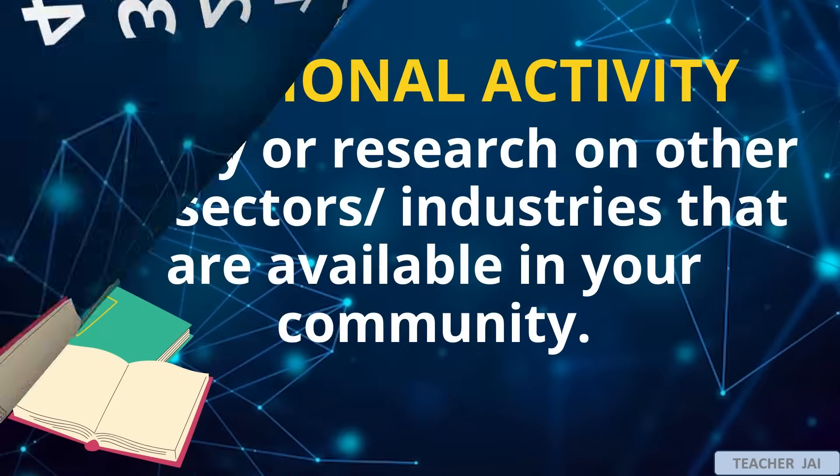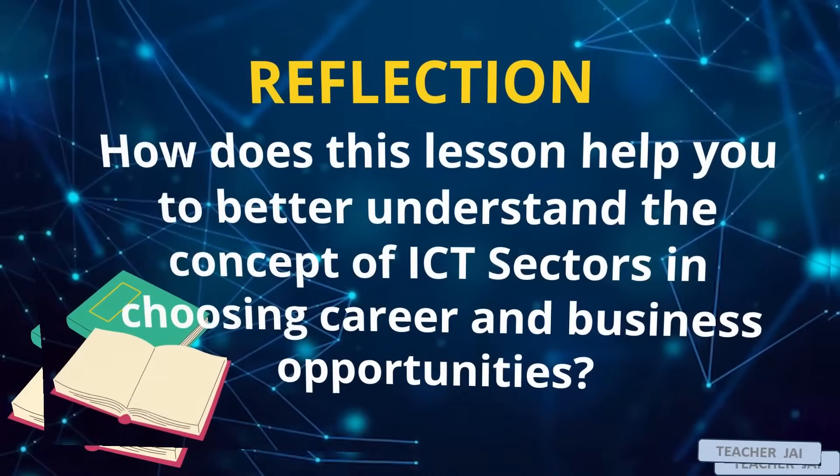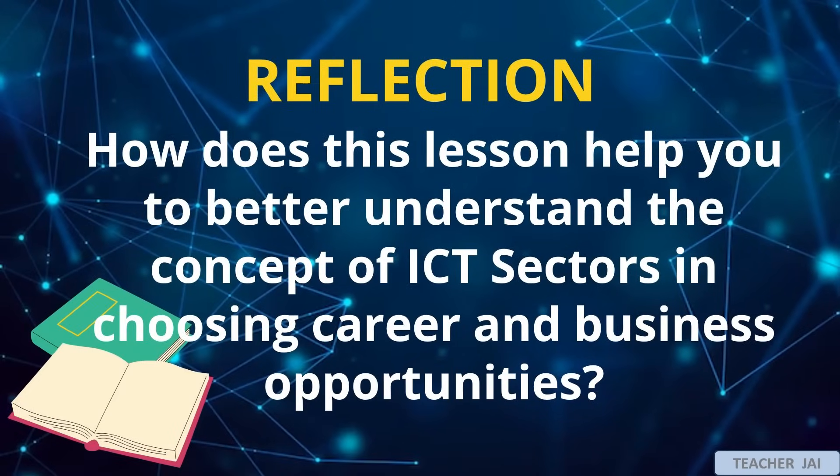Additional activity: survey or research on other ICT sectors or industries that are available in your community. For your reflection, write your answer in your TLE notebook: How does this lesson help you to better understand the concept of ICT sectors in choosing career and business opportunities? Thank you for listening. Goodbye, class.